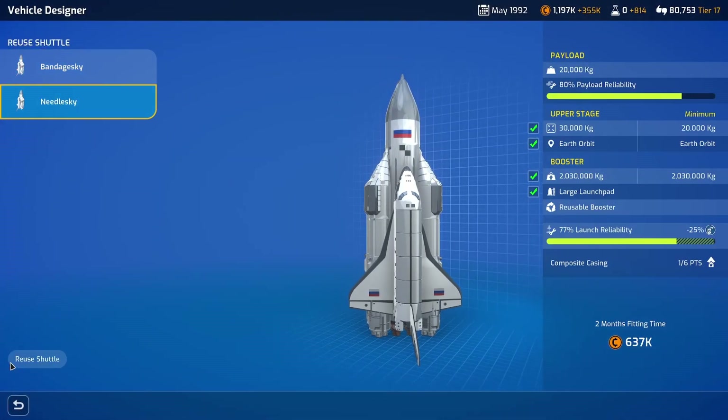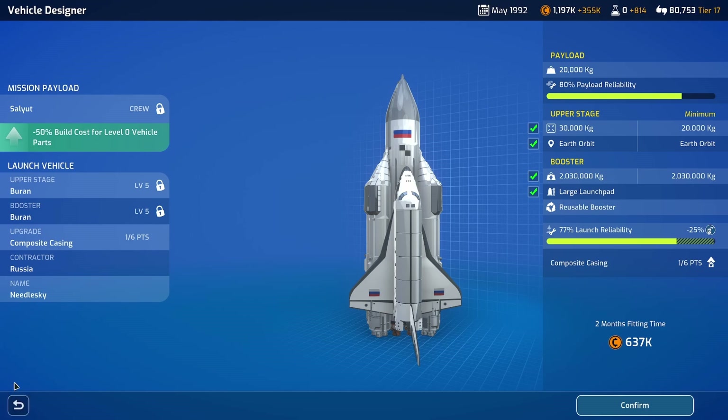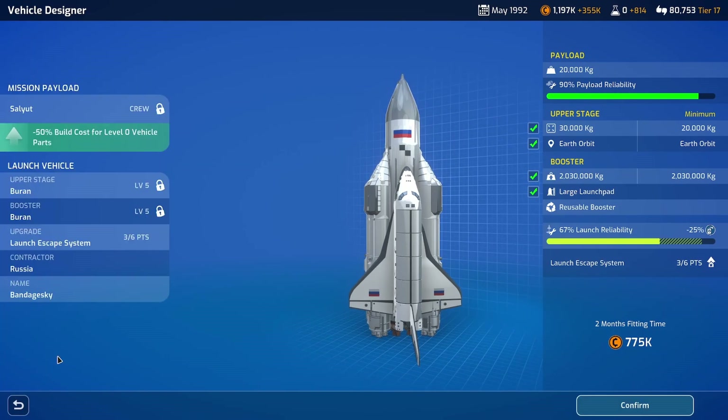Needle-ski has a minus 10% build cost, but we're launching people on this. Let's use Bandage-ski, which has the launch escape system. 67% launch reliability isn't great, really. We can do training to increase that. Anything that has crew on it - launch escape system, really. It's not worth risking it.